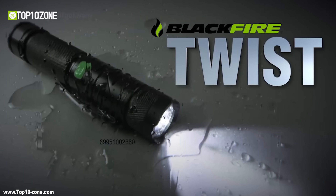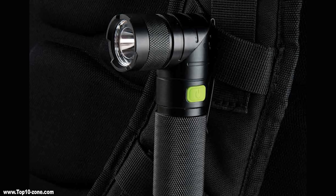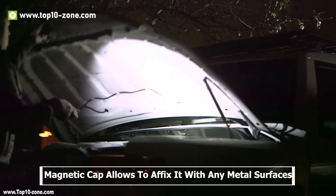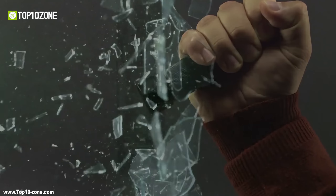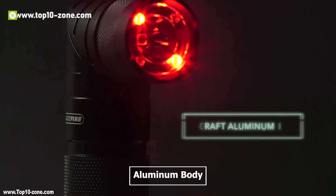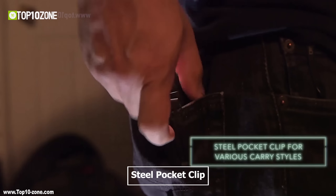This simple-looking flashlight named Blackfire can be used as a standard one, or you can swivel the head up and tilt up to 90 degrees. Its magnetic end-cap allows you to affix it to any metal surfaces, so it stays hands-free. Apart from serving the regular purposes, you can also use it for self-defense, thanks to its granulated bezel. Its rugged machined aluminum body and knurled surface offers you a sheer grip.